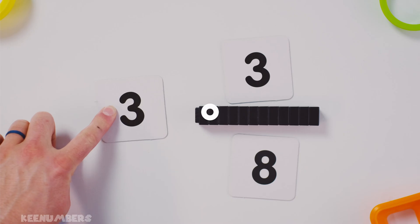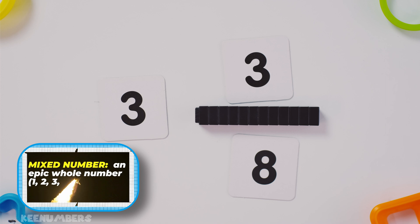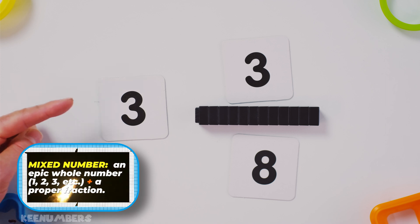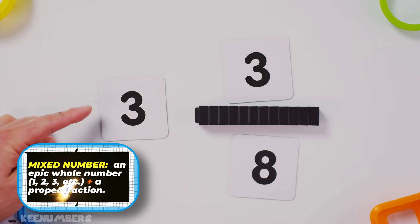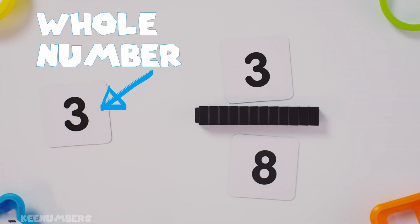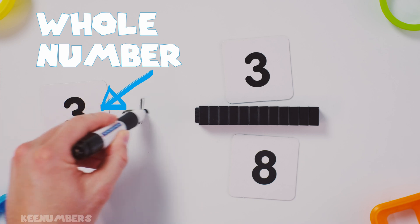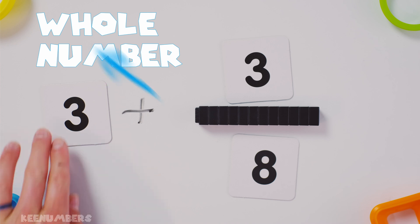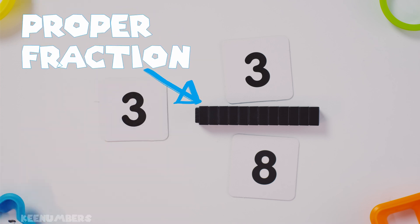Let's look at three and three-eighths. This is a mixed number — we have a whole number plus we have a proper fraction. That's three and three-eighths. That's the same thing as saying three plus three-eighths. We just smoosh the three closer and get rid of that plus sign so that we make it easy on the eyes.